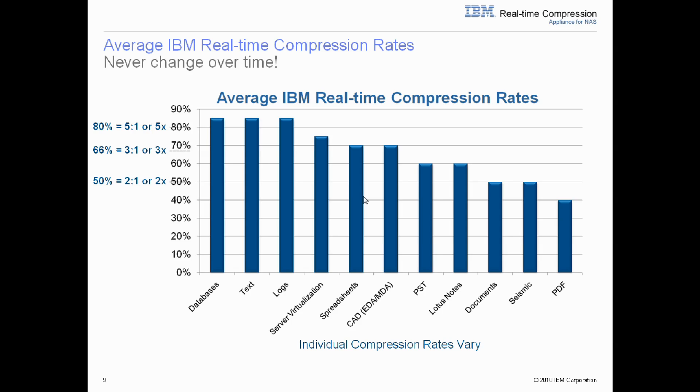Customers then ask what type of compression rates they should expect to see. As with every answer in IT, it depends, and your mileage may vary depending on your data type and how you leverage your application and your data. But this chart shows an average compression ratio for many different file types. The best way to know what compression ratio you would get for a specific file would be to WinZip that file to get a good approximation of the expected compression ratio.